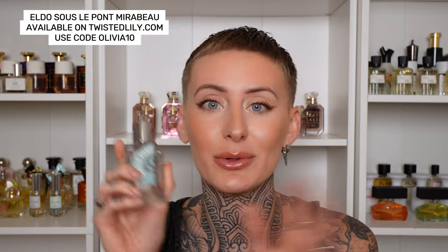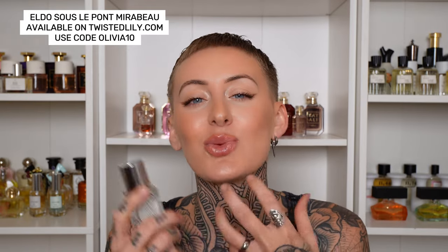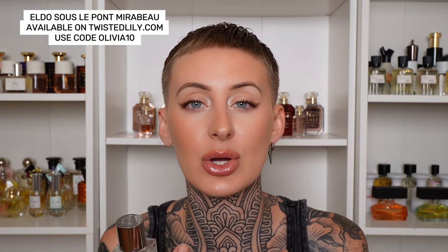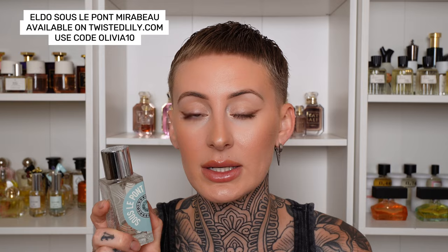Next is a brand new fragrance from the House of Etat Libre d'Orange and this is called Sous La Pointe Mirabeau. If you love Jo Malone's Wood Sage & Sea Salt and Santal 33, imagine those two had a baby. You have that dry herbal sandalwood but also that beautiful fig leaf from the Jo Malone scent, plus saltiness and a little oceanic quality. It's aquatic, refreshing, a little herbal, and nowhere near as suffocating and leathery as Santal 33. Beautiful aromatic qualities with a beautiful ocean breeze — perfect for a beach day or the office, as it won't offend anyone and lasts a really good amount of time without monstrous projection.